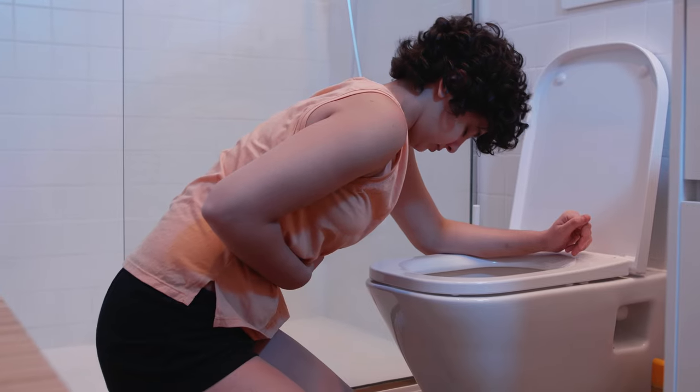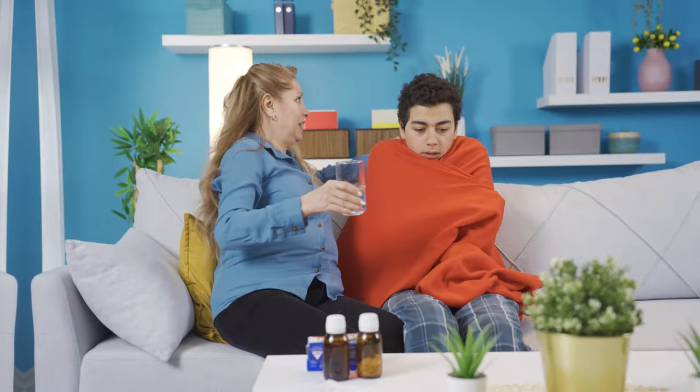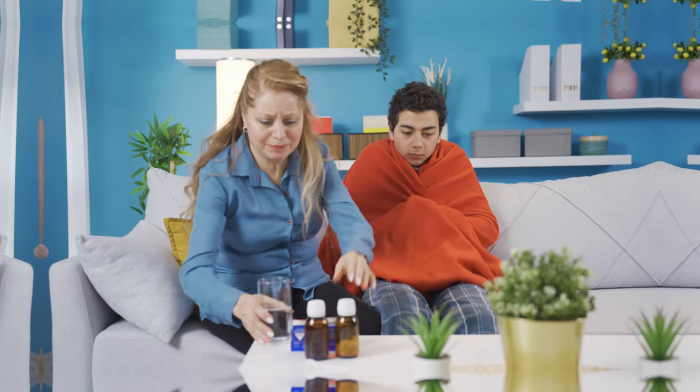As a mom, I know that anxiety sets in real quick when someone starts vomiting in the house. In this video, we're going to cover the stomach flu, symptoms to watch out for, how to avoid the rest of the family getting it, home treatments, and when to call a doctor.